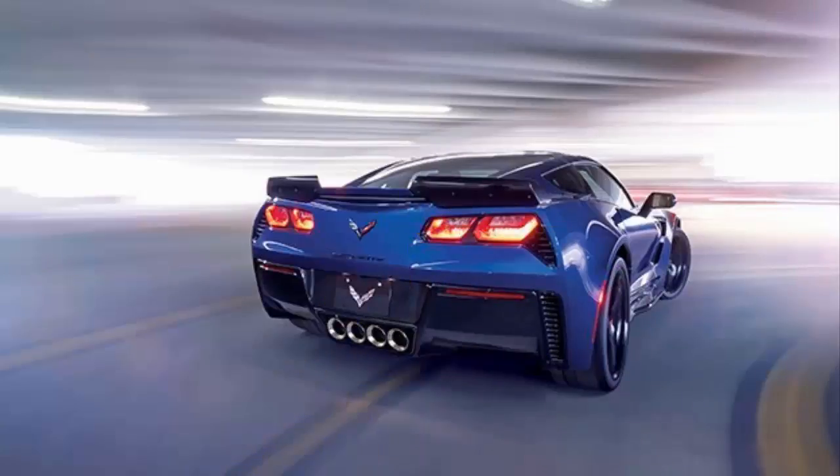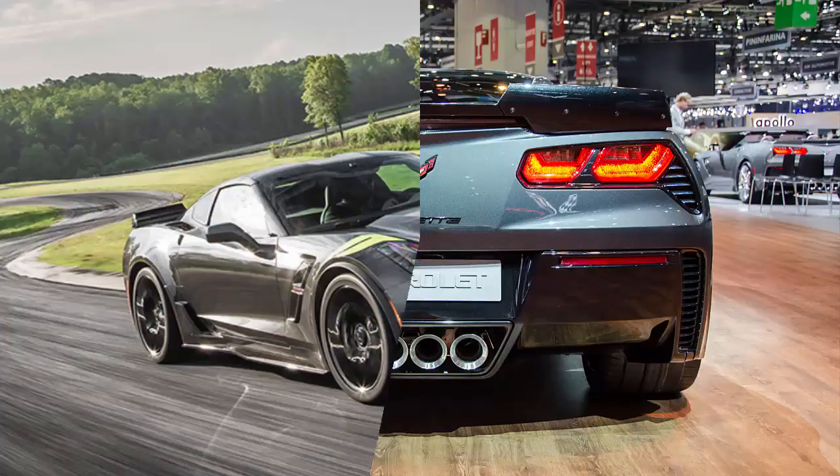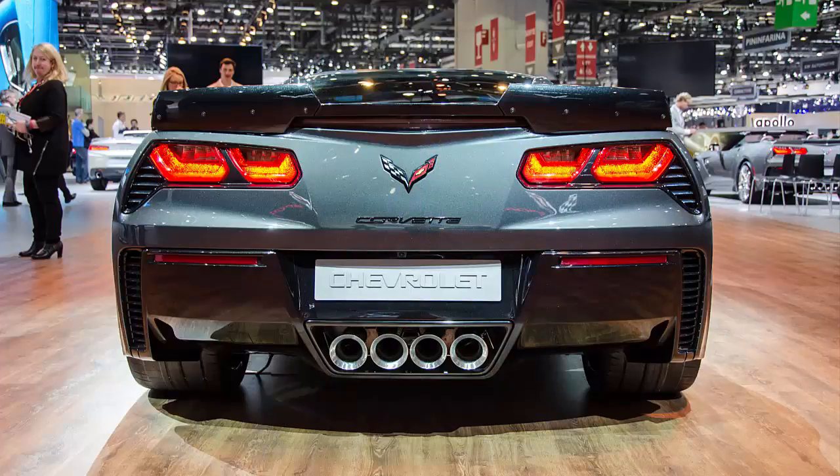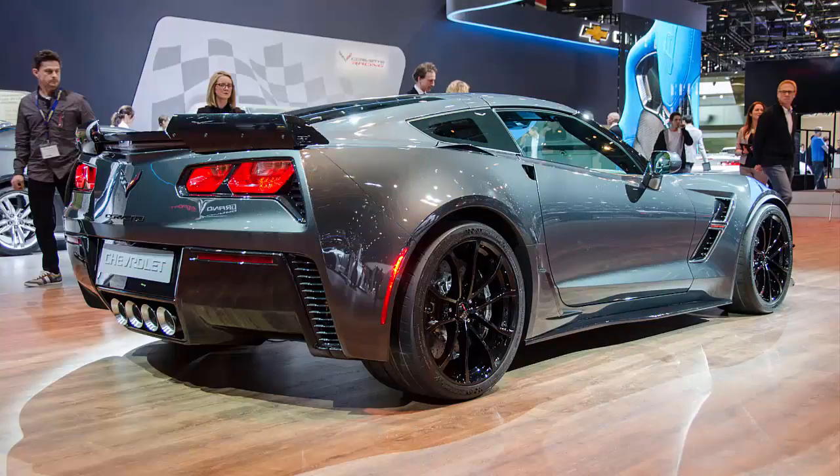With the turn of a dial, everything changes. Five distinct selectable driver modes electronically calibrate up to 12 performance variables to customize your Grand Sport for any road.